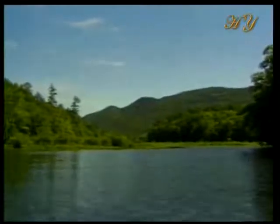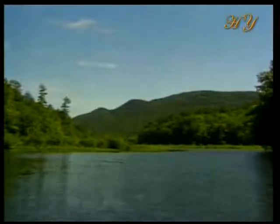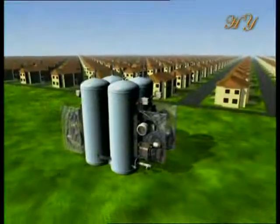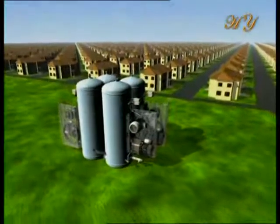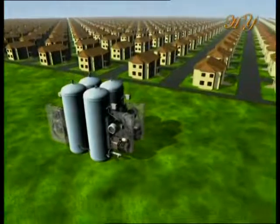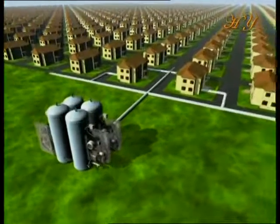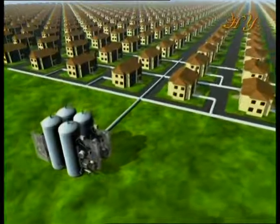Another astonishing example, in comparison with modern day technology, is the water carrying system in trees. Most people are unaware that a motor is necessary to raise water up to higher levels. Pressure tanks, for example, are used to raise water to the upper stories of city buildings.